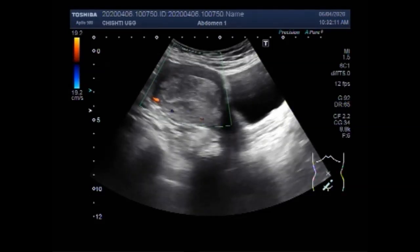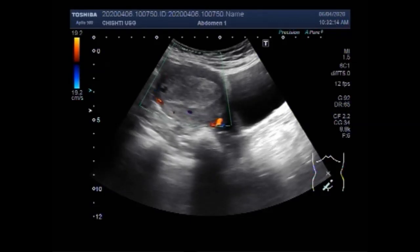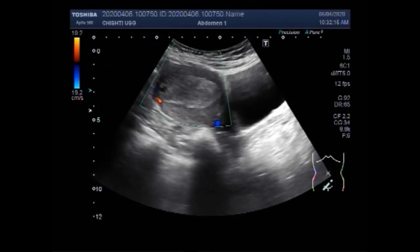Now you can see the blood flow. There is no significant blood flow seen in the polyp.